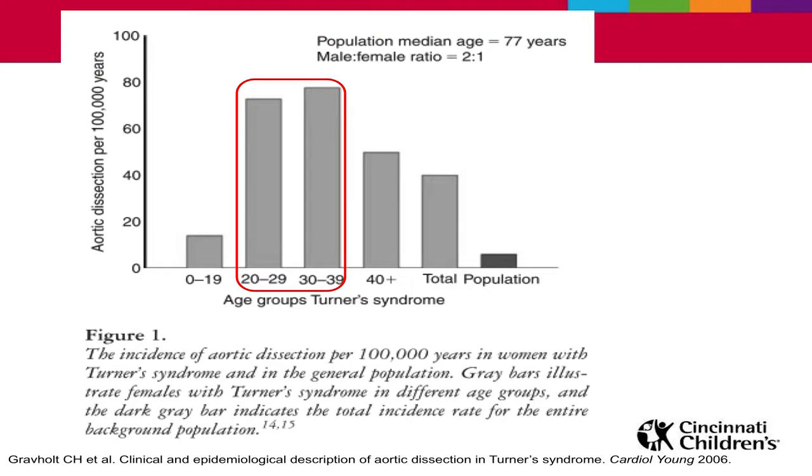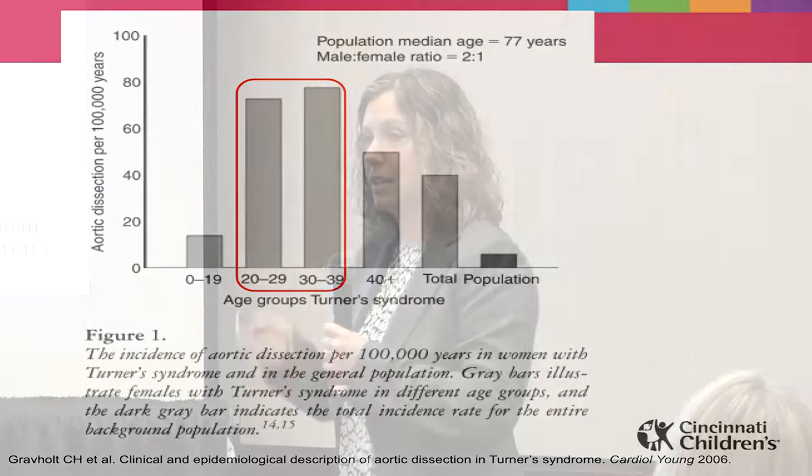We care about dissection because it's the thing most likely to affect you fatally. The risk in Turner syndrome is 100-fold higher than in the general population, and it occurs much earlier. In the general population the median age of dissection is 77 years with a 2-to-1 male-to-female ratio, but in the Turner syndrome group, the highest risk is in the late 20s, 30s, and somewhat into the 40s — much younger than 77.